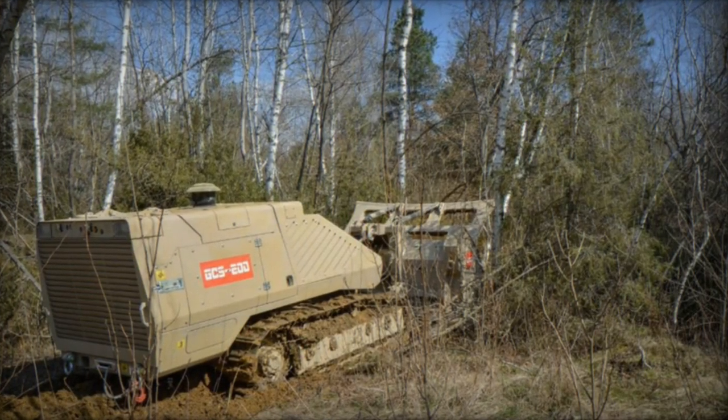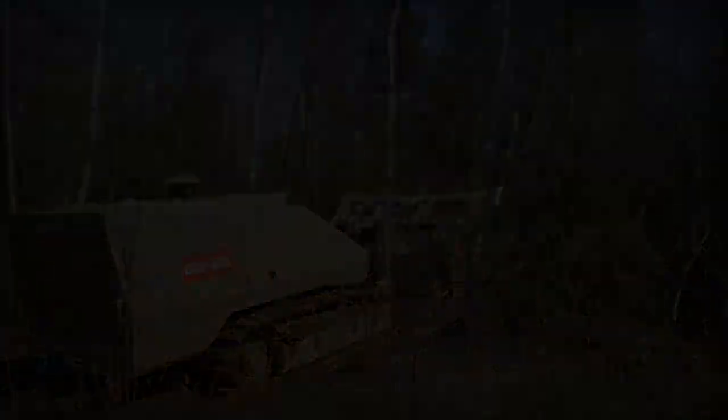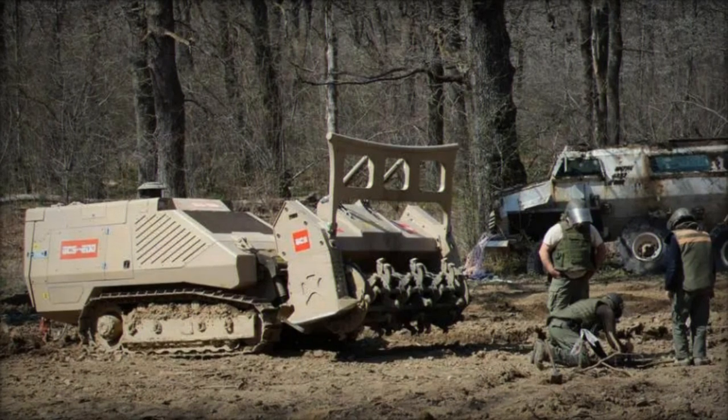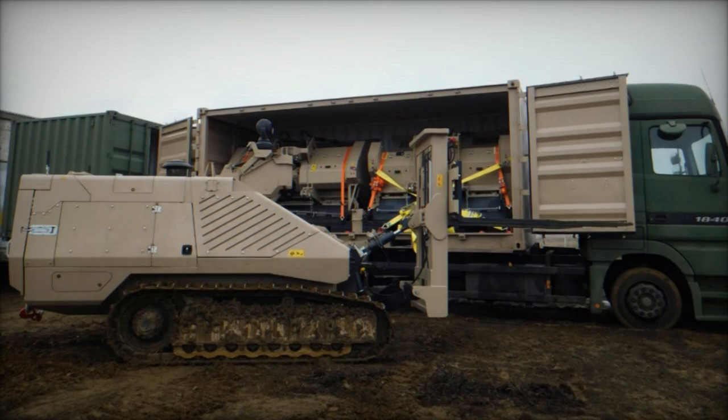Engineered by the Swiss company GCS, the GCS-200 is purpose-built for demanding mine clearance tasks, proficient in neutralizing both AP and AT mines in challenging terrains. Its sturdy V-shaped hull, constructed from high-strength steel, ensures optimal survivability in high-threat environments.